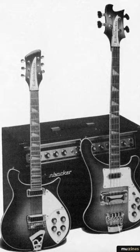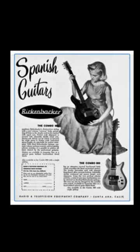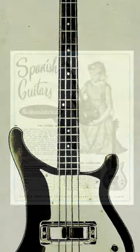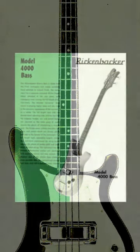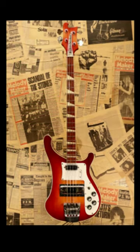In 1957, Rickenbacker introduced the first combo bass, which combined the features of a traditional bass and a guitar. The design was later refined, and the 4001 model was introduced in 1961. This model, with its distinctive cresting wave body shape, became an iconic design and is still in production today.